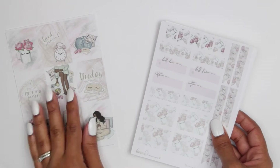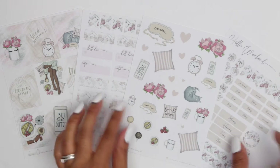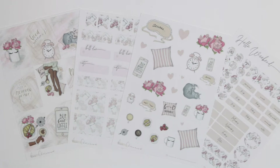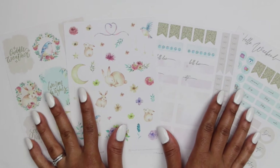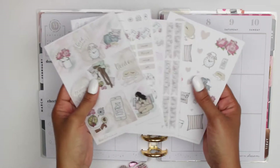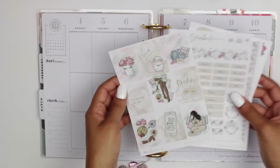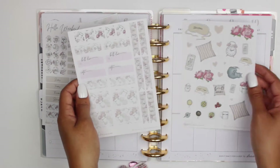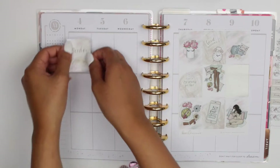In case you don't follow me on Instagram — which you totally should — I am part of Love Charmaine's PR team and I'm really excited about that! These are the sticker releases for March on her shop. I will have a coupon code in the description box so you can check them out. I'll be using one of these beautiful kits this week on my planner. I've been following Charmaine since I became a planner girl, and when she put out a call for a PR team, I didn't think I'd get chosen — but I did!